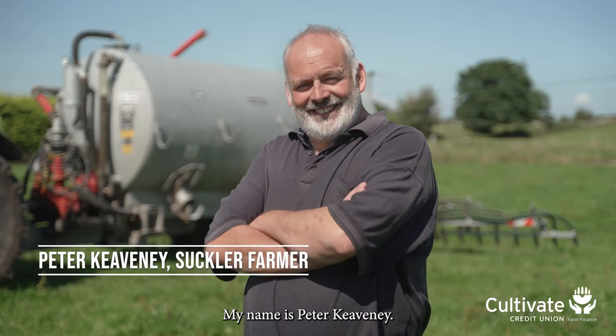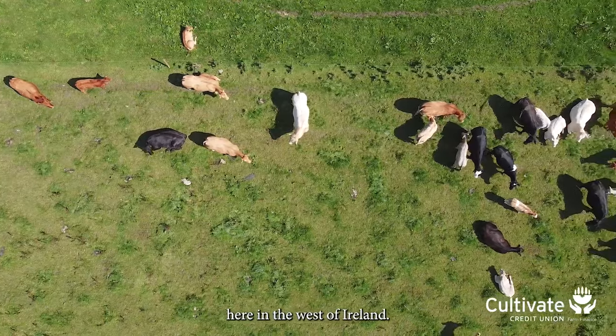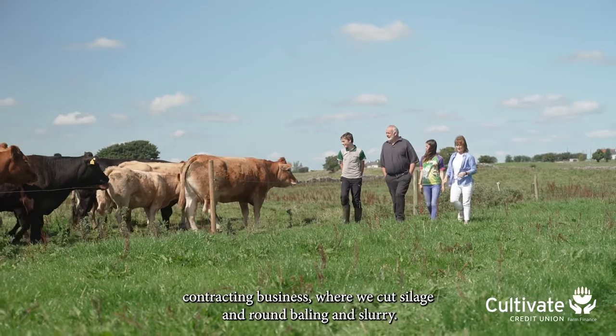My name is Peter Keaveney. We're based here in Glynnamaddy, Bushtown in County Galway here in the west of Ireland. We run a suckler farm here and we also run a family contracting business where we cut silage and round baling and slurry.